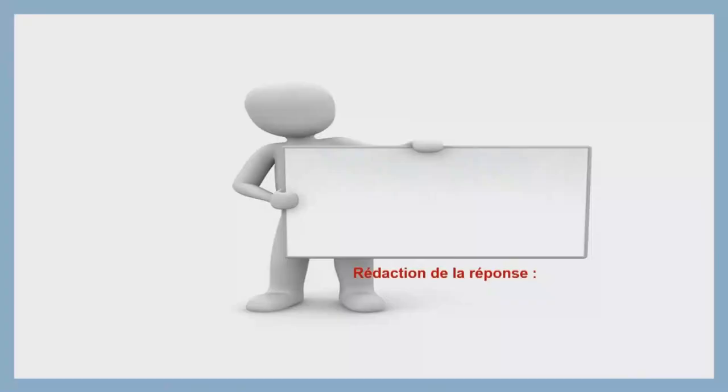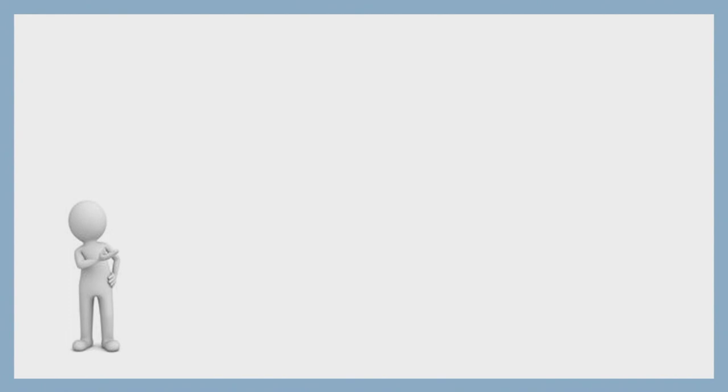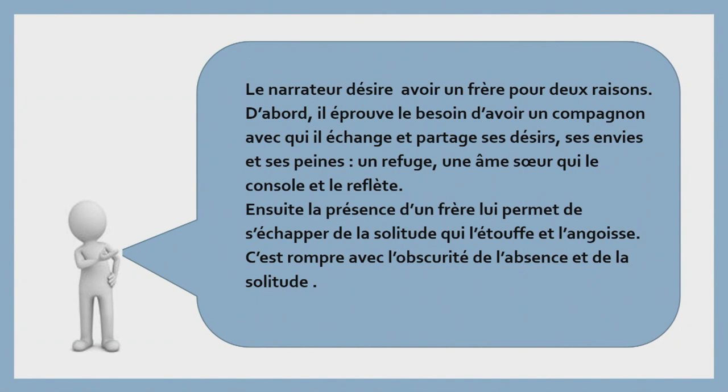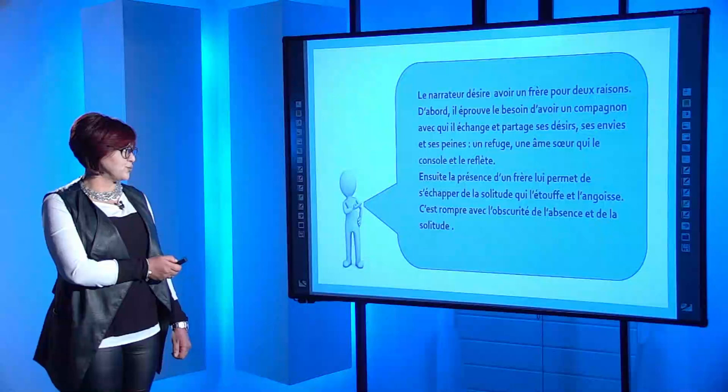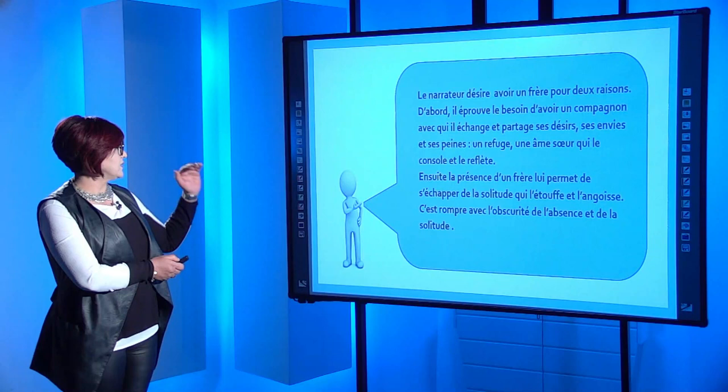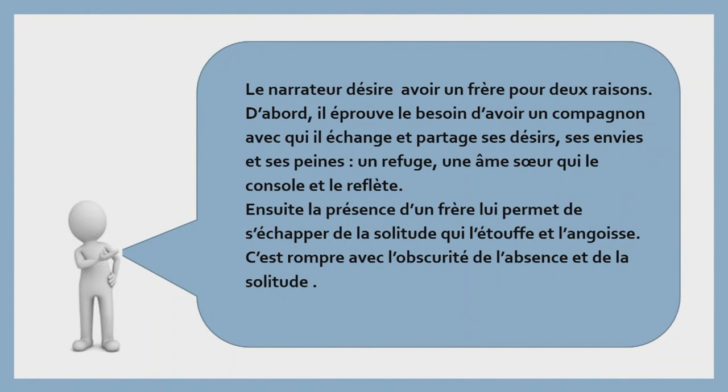On passe maintenant à l'étape de la rédaction de la réponse. Après avoir repéré les indices textuels, puis interprété ces indices, on passe maintenant à la rédaction. Comment rédiger sa réponse ? « Le narrateur désire avoir un frère pour deux raisons. » Il s'agit de la reformulation de la question. D'abord — voilà les articulateurs logiques que vous pouvez employer — « Il éprouve le besoin d'avoir un compagnon avec qui il échange et partage ses désirs, ses envies et ses peines. Ce compagnon représente pour lui un refuge, une âme sœur qui le console et le reflète. Ensuite, la présence d'un frère lui permet de s'échapper de la solitude qui l'étouffe et l'angoisse, c'est rompre avec l'obscurité de l'absence et de la solitude. » Voilà une réponse entièrement rédigée : d'abord la première raison, ensuite la deuxième raison.